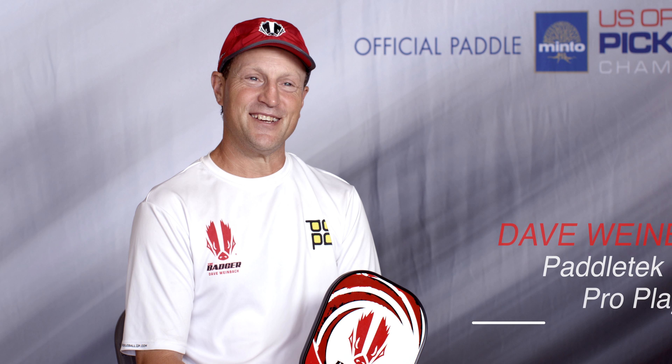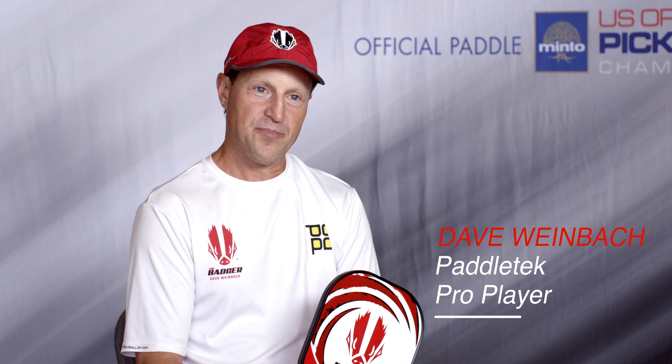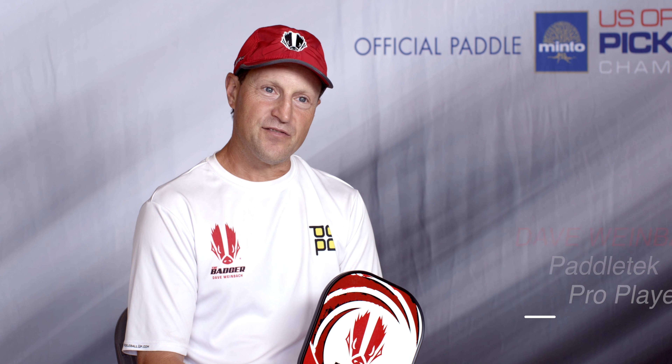You know, it's an interesting story on how I got started with Paddle Tech. One of the owners, Cody, lives in Arizona. I believe it was the second winter that I was playing down there — Cody came to the courts with one of his prototype paddles that he was actually making in his garage.